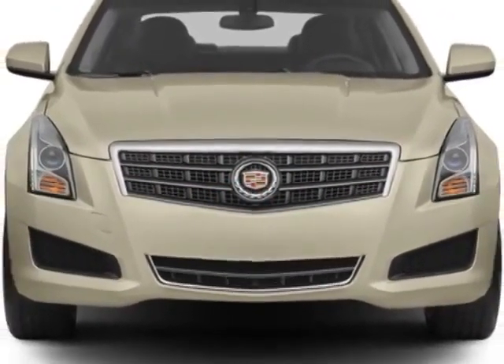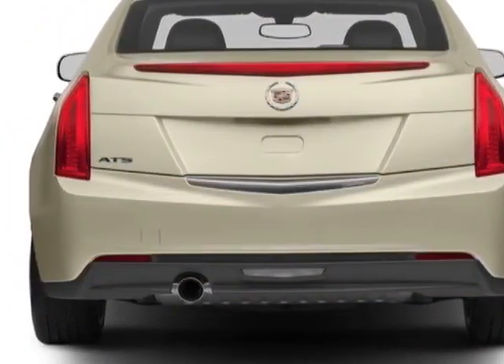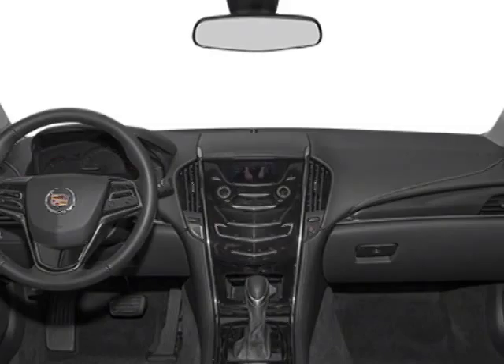This ATS boasts a 2.0 liter in-line 4 engine and has a 6-speed automatic transmission.